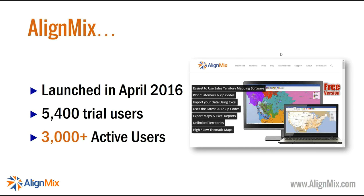Just to give you a bit of background on AlignMix — we launched it back in April 2016. It took 10 years to develop, and what you see is actually the fourth complete rewrite. It's been very successful: we've had about 5,400 trial users and currently around 300 active users. AlignMix is for sales territory design. Our focus and passion is to make software that is really easy to use, nice to use — dare I say it, beautiful.